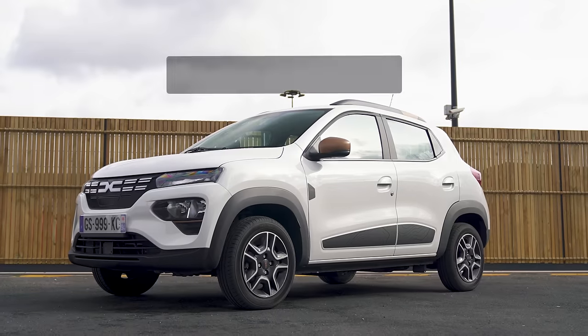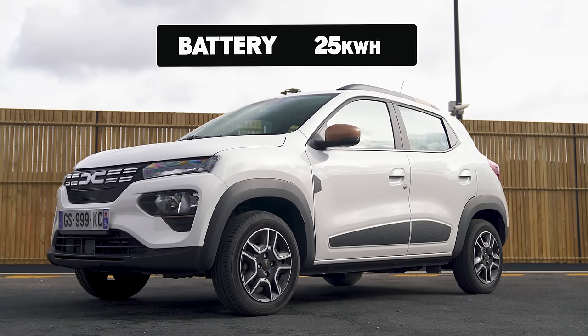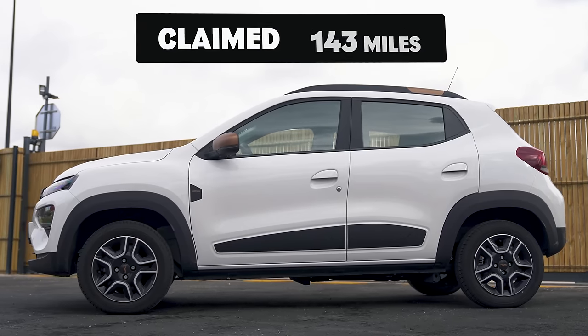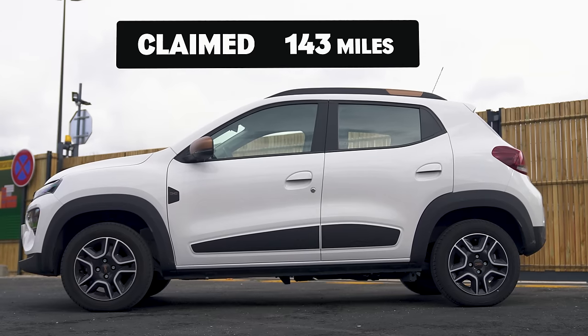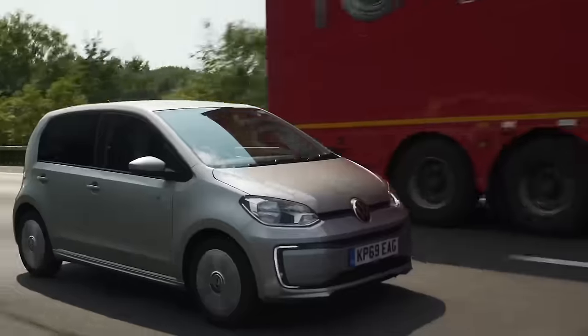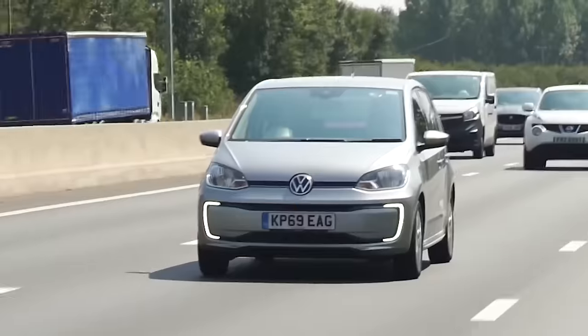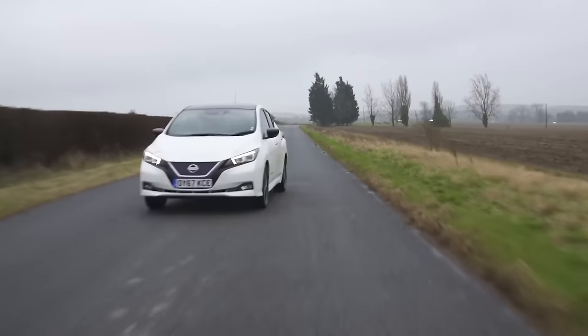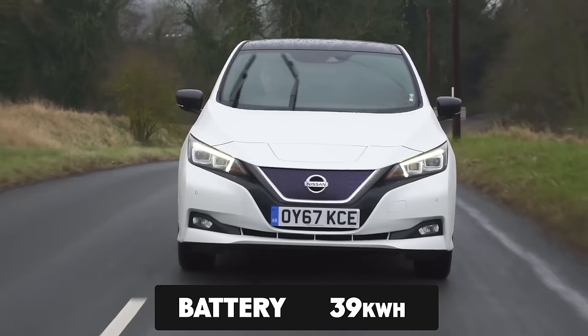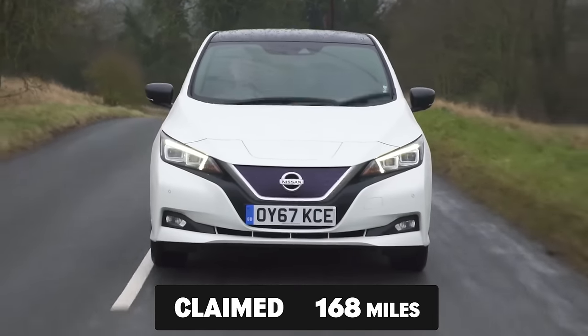One of the biggest problems with the Dacia Spring is its range. The reason it's so cheap is because it doesn't have a very big battery — you've got a 25kWh usable battery pack. That gives you a range of up to 143 miles in the entry-level Essential 45 and 137 miles in the Extreme model. I've got the details of some of its competitors: a Volkswagen E-Up has a usable battery capacity of 32kWh, good for a range of 160 miles. A Nissan Leaf has a battery capacity of 39kWh and a range of 168 miles.